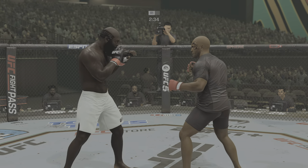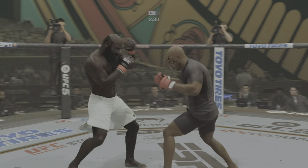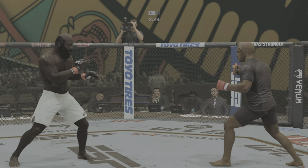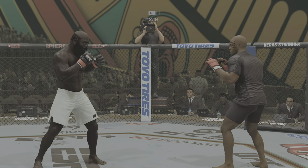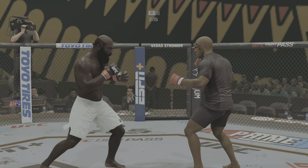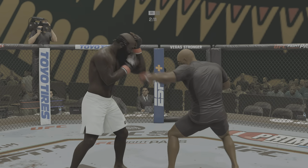Beautiful! That was another strike upstairs, and for his opponent that is certainly not going to help matters when it comes to the swelling. He can't miss. When you saw the swelling initially, you knew he needed to change something. He still has not changed that, and while it's getting worse, it's still not at a point where we should panic.